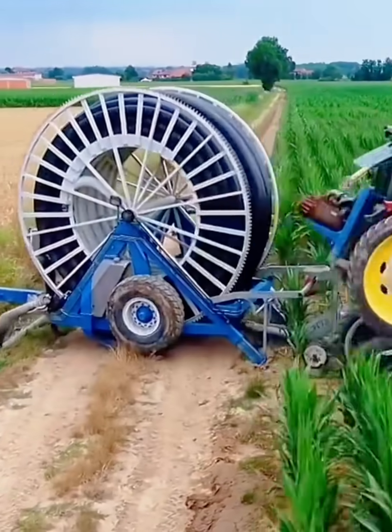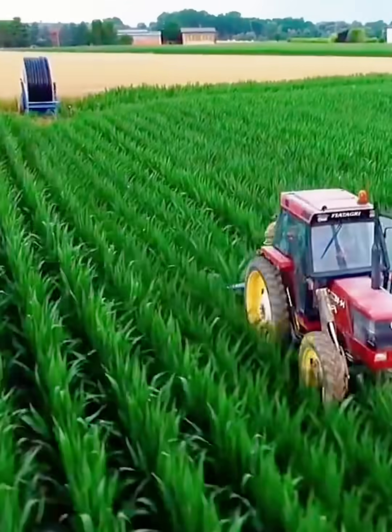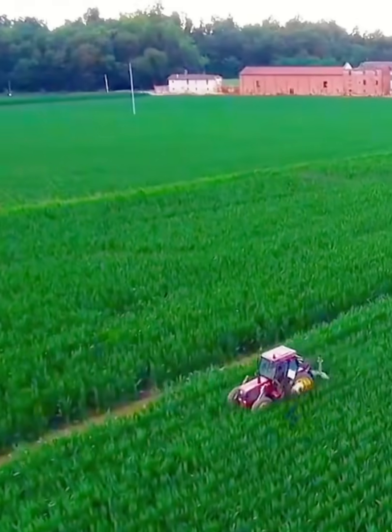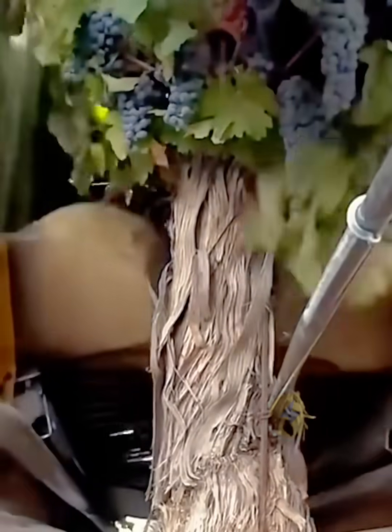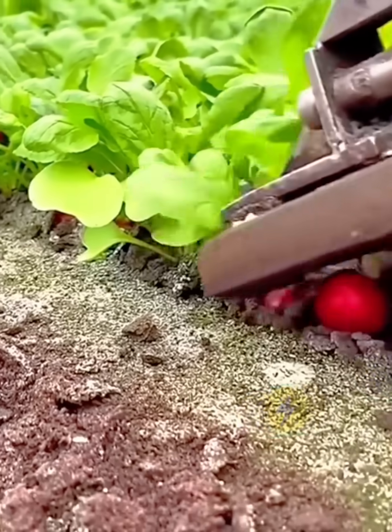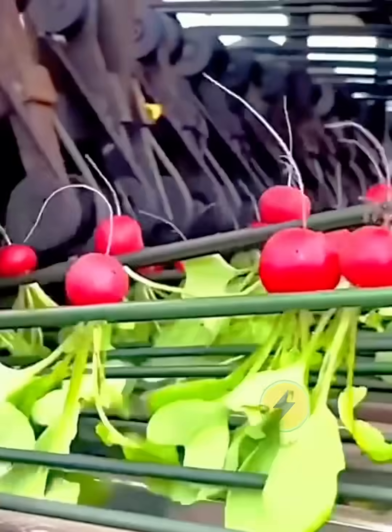A four-wheel stalk tractor works in a cornfield — the elevated body will not crush the corn seedlings. Such an advanced harvester: after the vibration of the heavy pedals on the bottom of the car, grapes hanging on the tree are all knocked off. This radish harvester is capable of harvesting 4,000 radishes per hour.